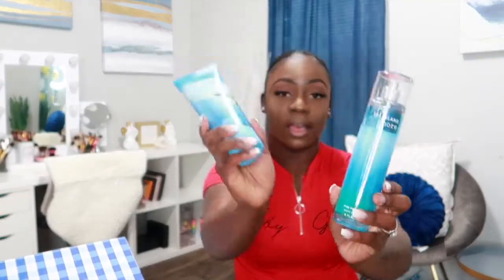Next is Sea Island Shore — I got the body cream and the spray. It has notes of clean cotton, orange blossom, blue freesia, and ocean musk. It's a fresh floral scent — it almost smells like fresh laundry straight out of the dryer. I love the way this one smells.